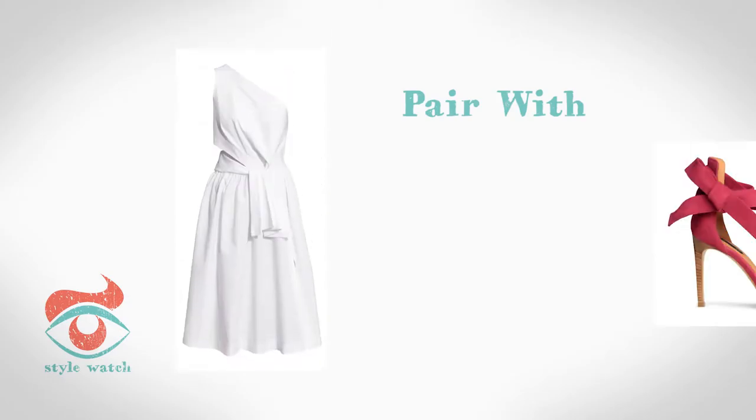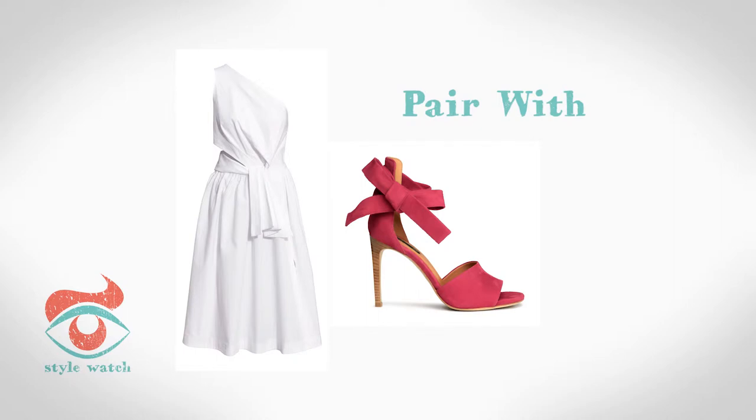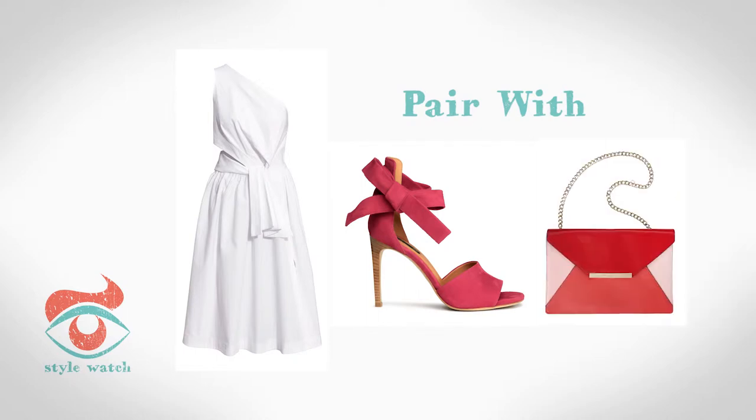At number 4, every summer wardrobe needs a white dress, and this one from H&M is ideal. Dress it up with some strappy heels like this pair, also from H&M, and a bold red and pink crossbody bag from Michael Kors.